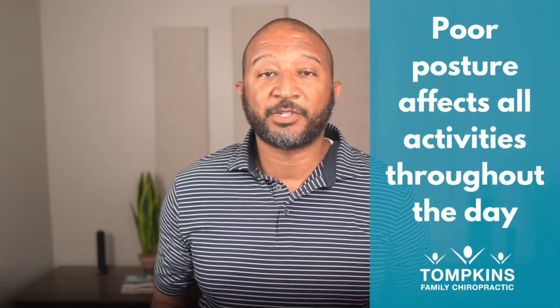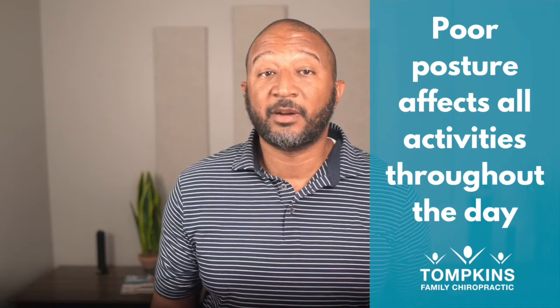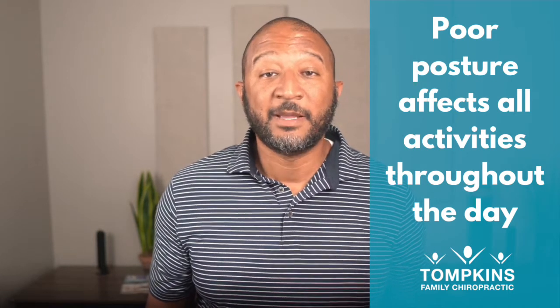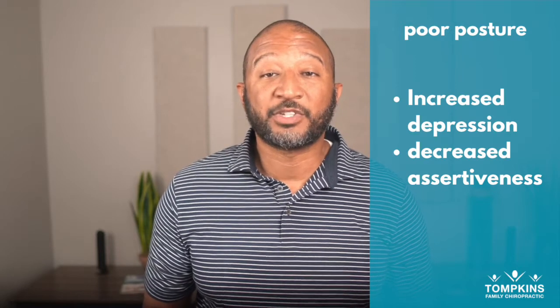Why is this a big deal? Because this poor posture while on their phones turns into poor posture while performing other daily activities. It can affect their breathing, their heart function, even their emotional state. There's a higher prevalence of depression and lower levels of assertiveness in kids with poor posture. This video is going to help you help your children improve their posture for better health for a lifetime.